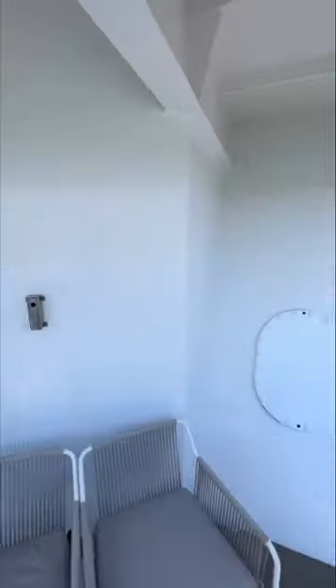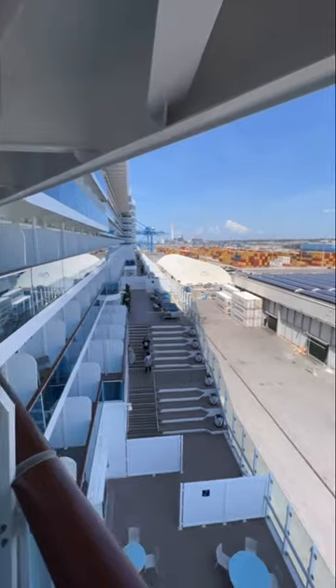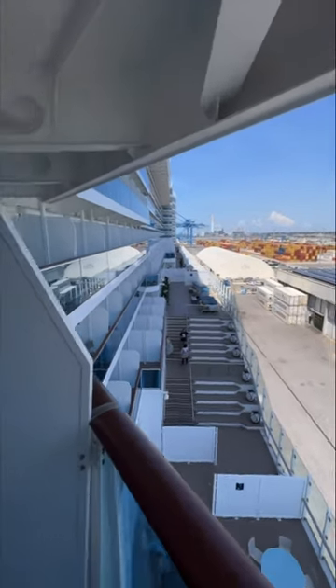Now let me show you the coolest thing. Don't worry, this isn't the main route — but through here you've got a second balcony. From here you can see all the way down towards the front of the ship.